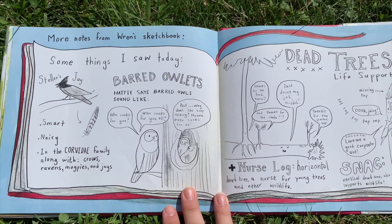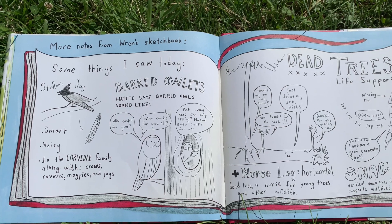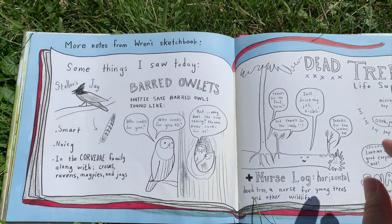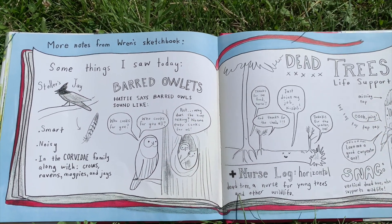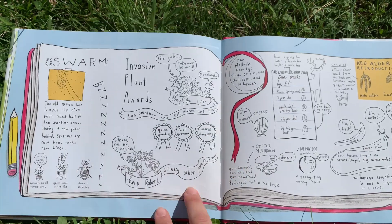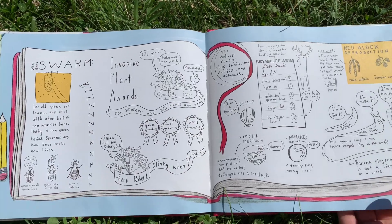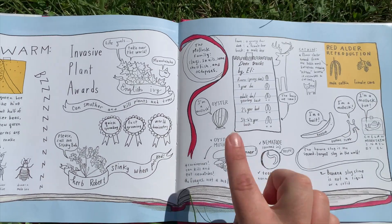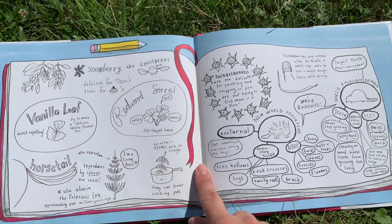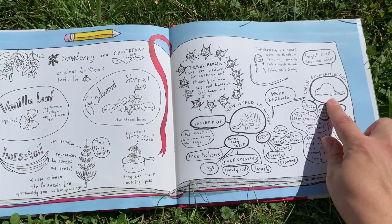Here's more notes from Wren's sketchbook — 'some things I saw today.' This is exactly what you can do in your own nature journal. It says some things she saw: barred owls, dead trees — and look, she's pretending to be a nurse. The swarm of bees. I recommend you get your own copy of this book to see all these details up close. The mushrooms — oh wow, a vanilla leaf! And look, a porcupine and thimbleberries — they love thimbleberries — and look, a beaver!